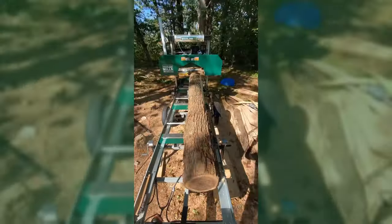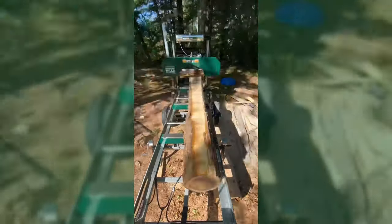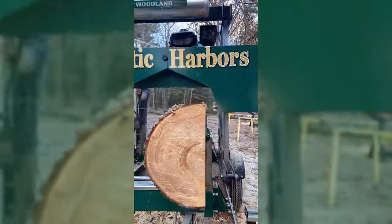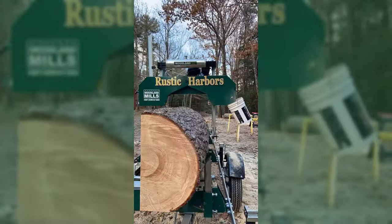If I wanted to go full-time, I could do it in a heartbeat. Literally just with a couple of Facebook Marketplace ads, I could be milling five, six, seven days a week. There aren't that many people doing this — I don't know if that's all areas, or because I'm in New England and we have a lot of hardwood trees around here. I could definitely take this full-time if I wanted to.